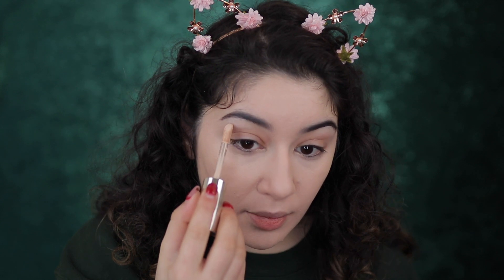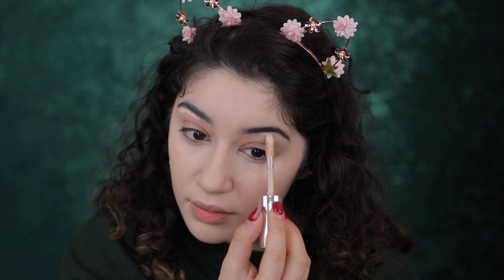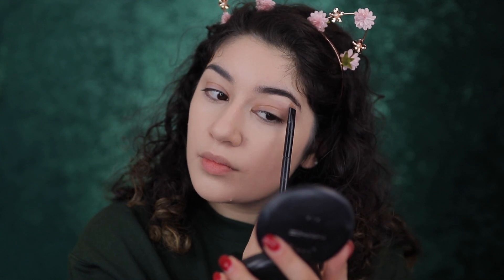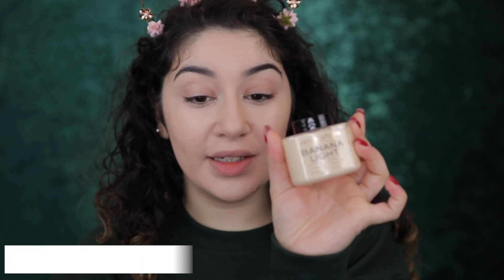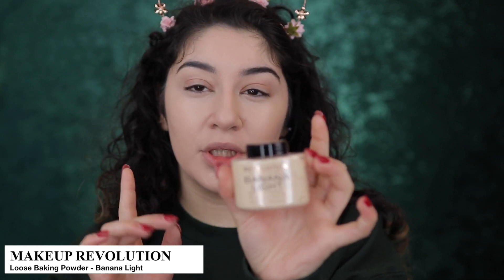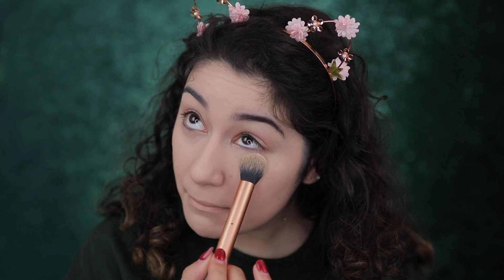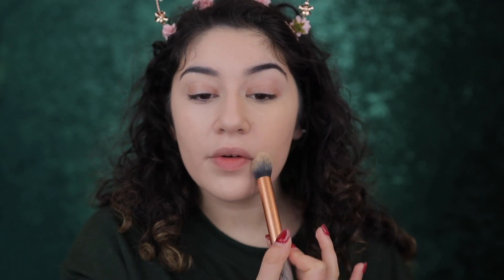I'm going to use this concealer to clean up my brows as well. Jumping straight into setting my concealer and the rest of my face — I'm going to use a new product today that I haven't tried before: the Makeup Revolution Baking Powder in Banana Light. When they came out with a banana light I was really excited because it's going to be that yellow undertone powder but in a lighter version, so it's not so yellow. I'm going to set it with the Real Techniques dome brush — let's see if it's going to be too yellow or too dark.